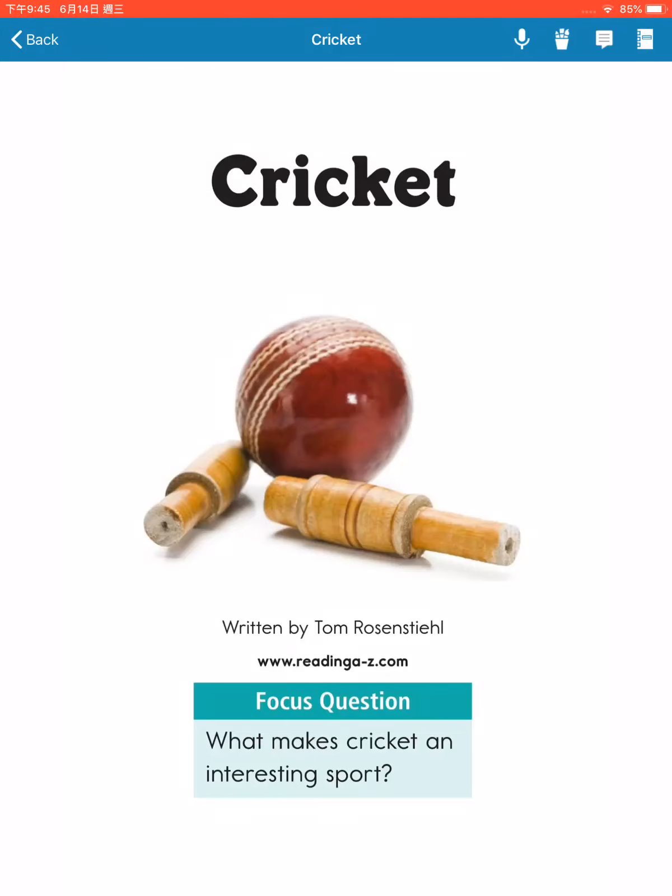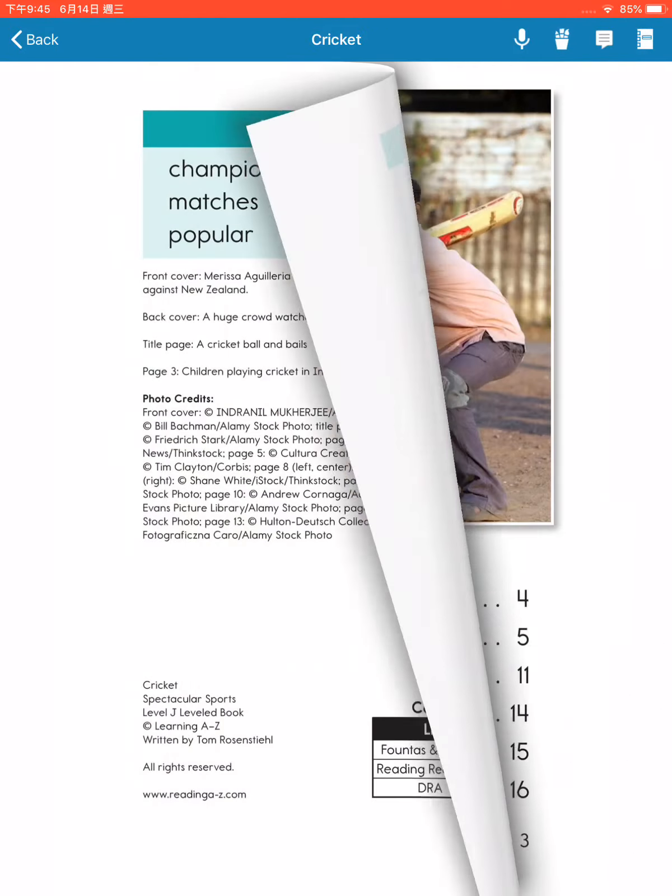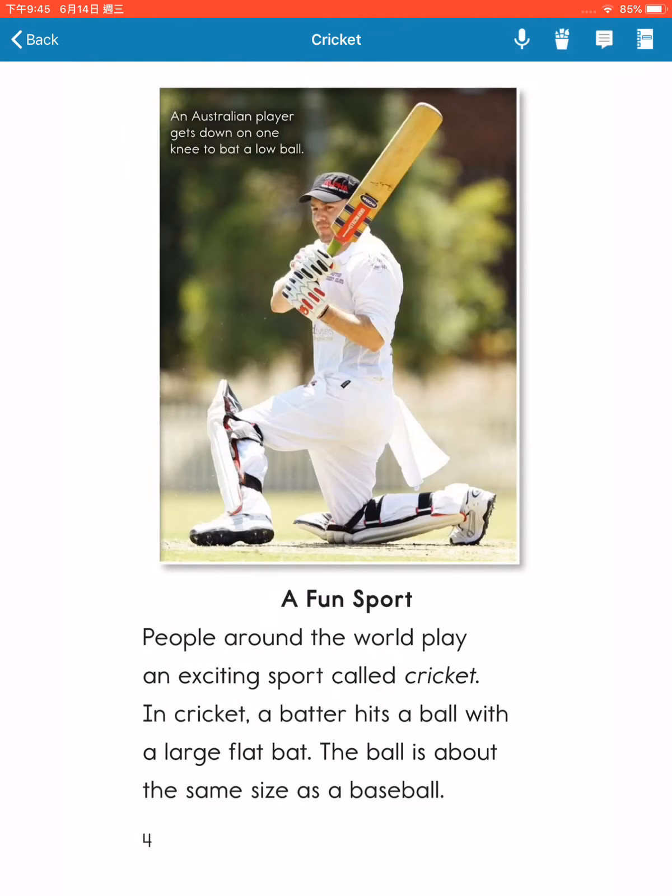Cricket, written by Tom Rosenstell. Focus question: What makes cricket an interesting sport? A fun sport.